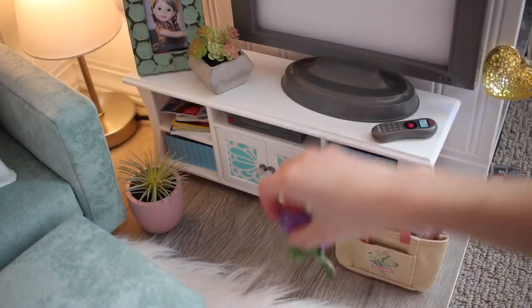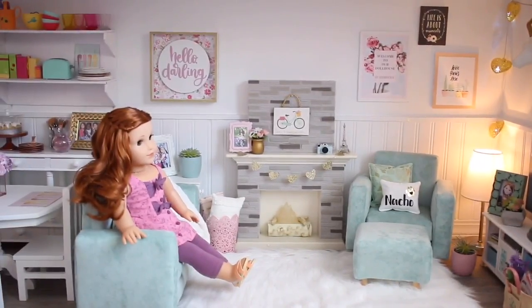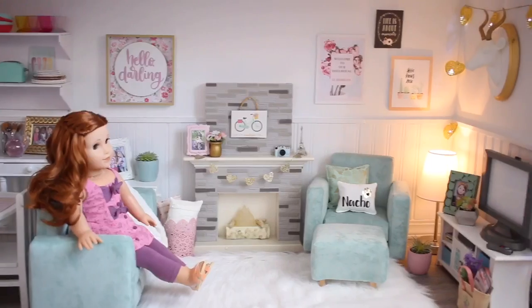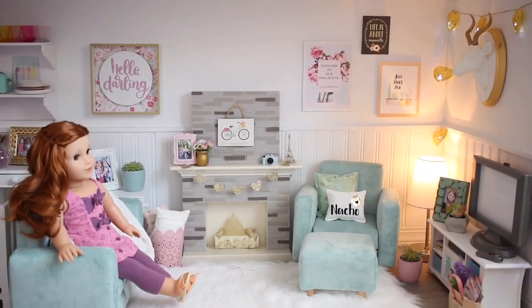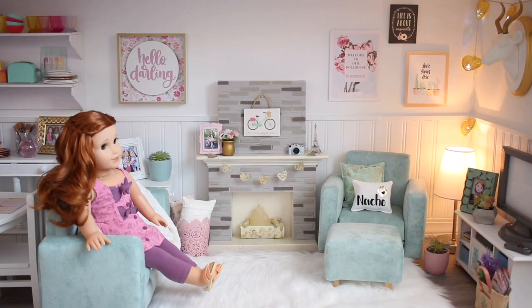That is my doll living room! And there's the kitchen — it's like an open concept. I really like how it turned out. I keep changing it up and switching it around all the time, so it may not stay this way. But I love it — it looks so cozy and warm.